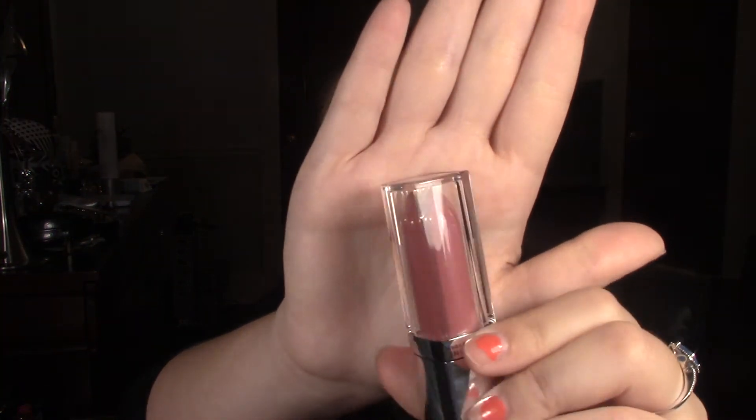I will be giving away this Maybelline lip elixir in the color 095 Blush Essence, and this is kind of like a rose pink shade — like a mauve pink rose shade. This stuff is amazing, I have them in like four different shades and I absolutely love them. They go on really creamy but they're very pigmented and they leave a shiny finish. They're very moisturizing and the applicator is really nice — I actually have a review on it if you guys want to check that out.